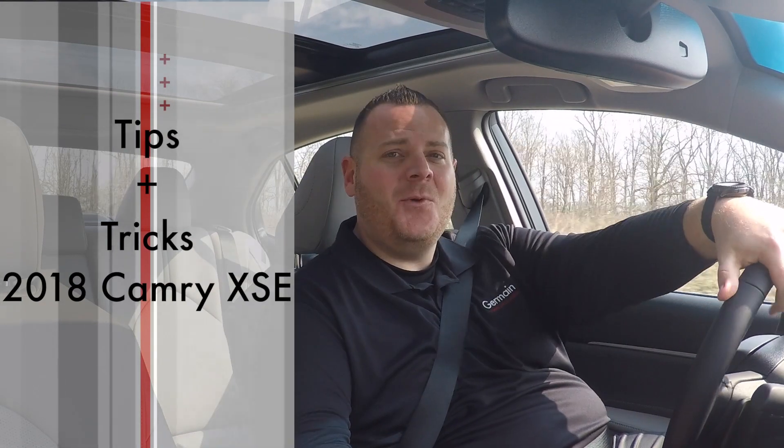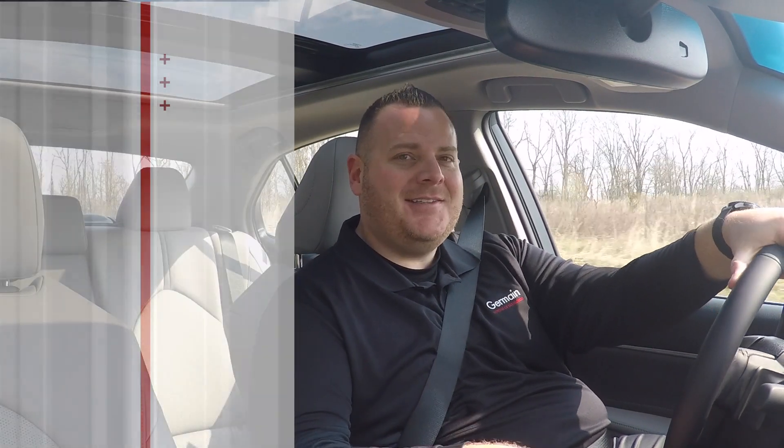Hello, Tom Lombardo here with Jermaine Toyota of Columbus, and today I'm going to introduce some of the tips and tricks on the 2018 Toyota Camry XSE.